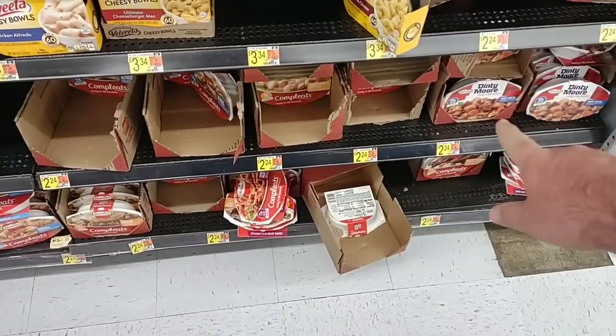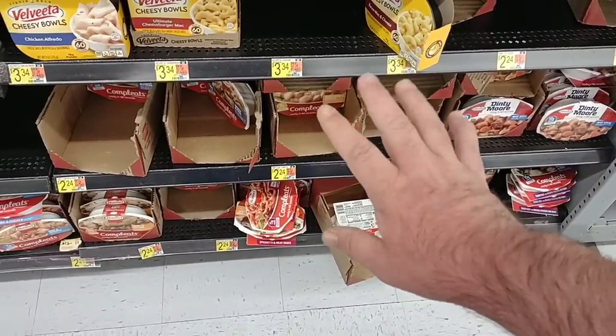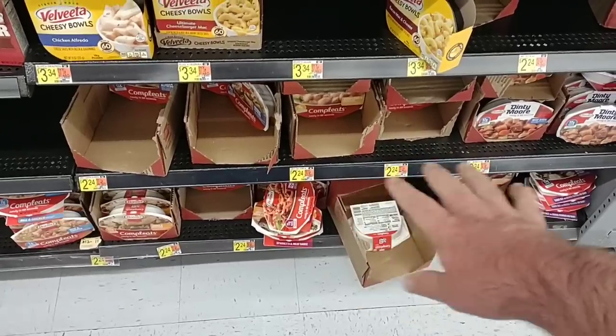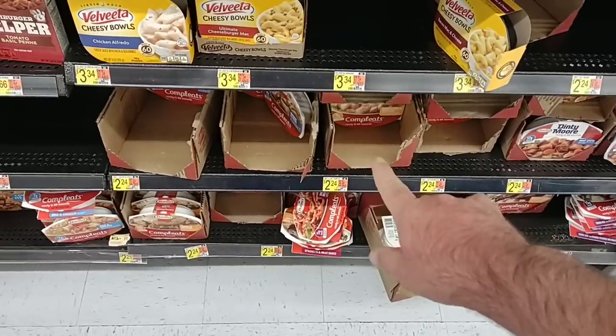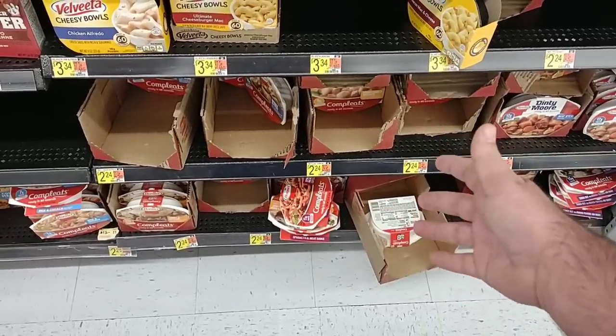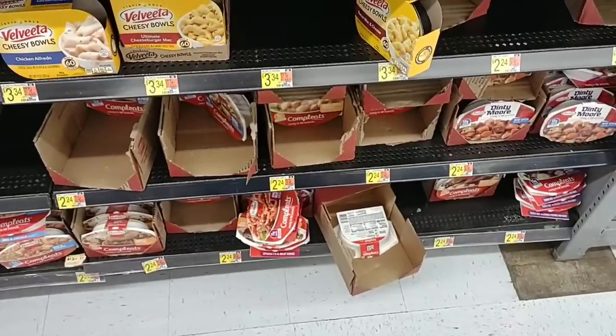The other day we were going over the Hormel complete meals — been getting more and more comments on these lately. They went up again — they were $2.69, now they're pretty much $2.99 everywhere. $2.24 here at Walmart, that is up from $2.14. $2.24 is a pretty good price on this — cheapest we've seen it anywhere.